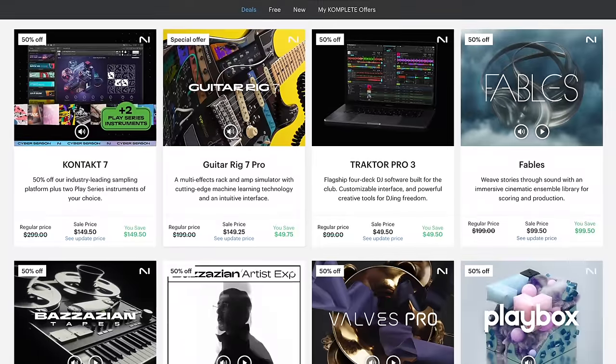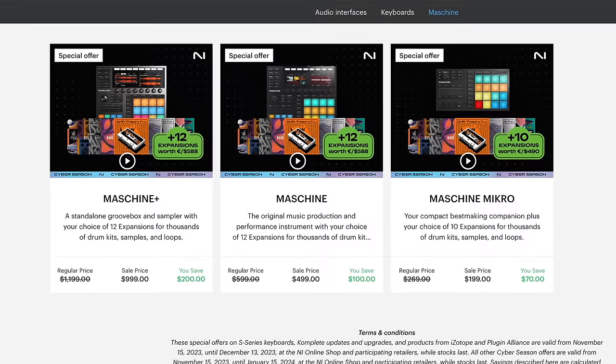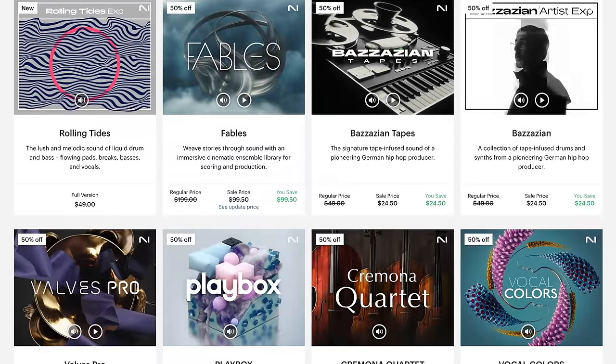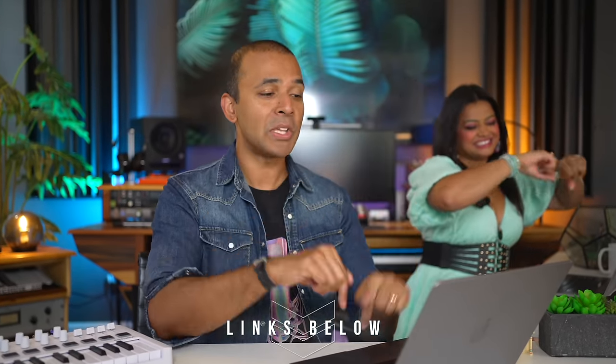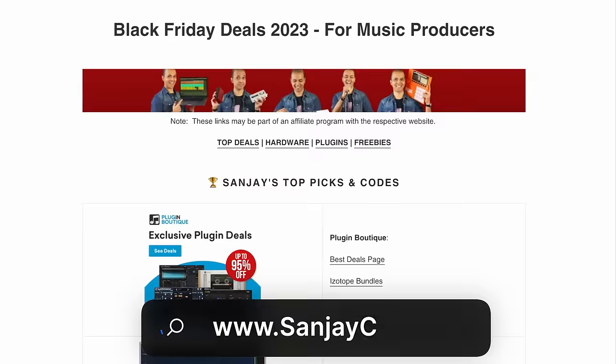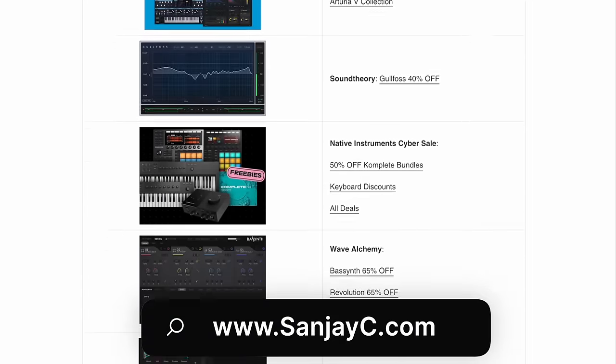There are lots of other good discounts on the Native Instruments site, including free stuff that comes with Maschines, 50% off individual products. Nectar, Ozone — get Ozone, it's awesome. By the way, if you use my links it helps out this channel. I'll put them in the description and the first comment below, and I'll have all the links on sunjc.com as well.